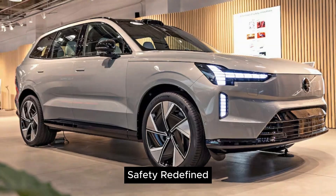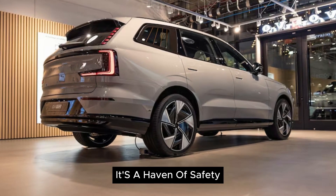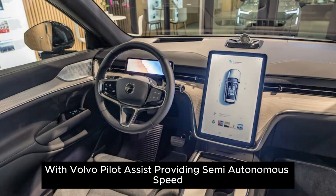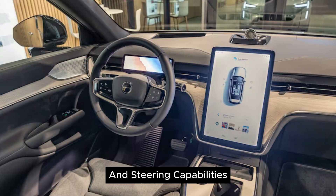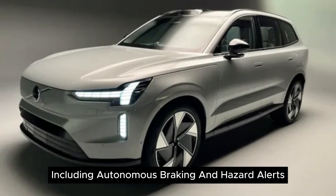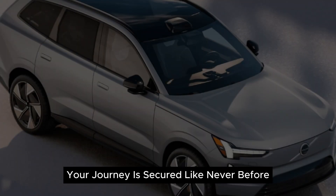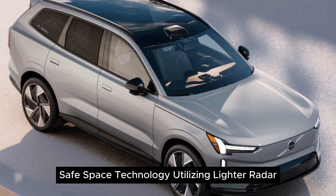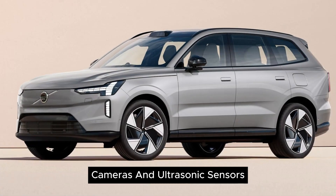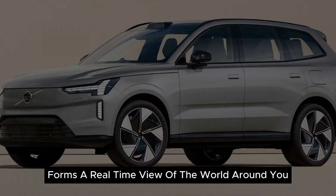Safety redefined: the EX90 is not just an electric SUV, it's a haven of safety. With Volvo Pilot Assist providing semi-autonomous speed and steering capabilities and new intersection assist features, including autonomous braking and hazard alerts, your journey is secured like never before. Safe Space Technology, utilizing lidar, radar, cameras, and ultrasonic sensors, forms a real-time view of the world around you.